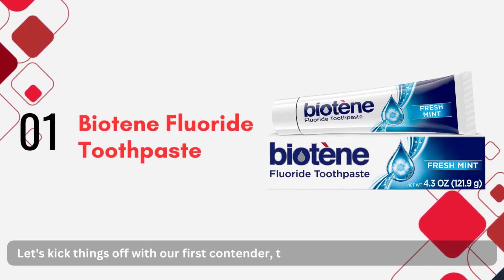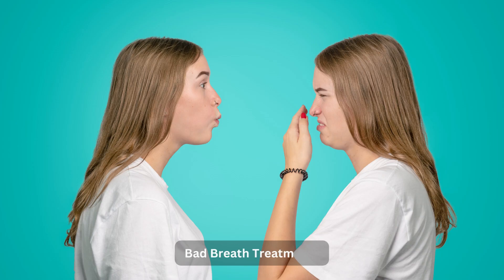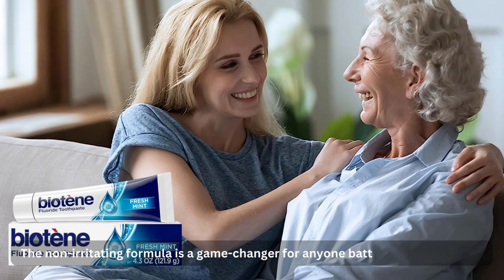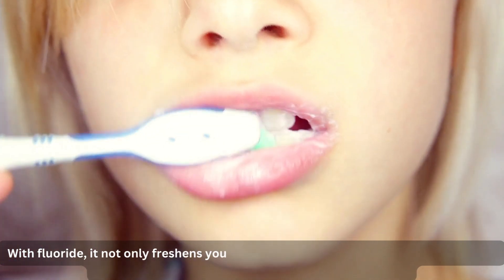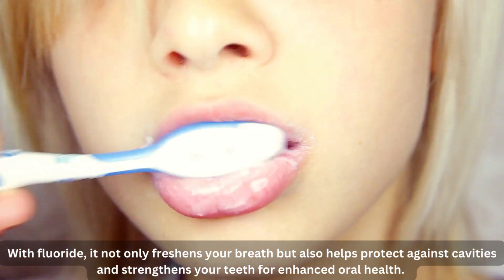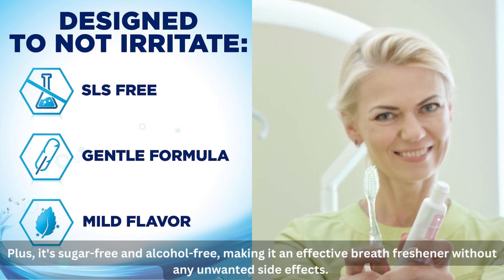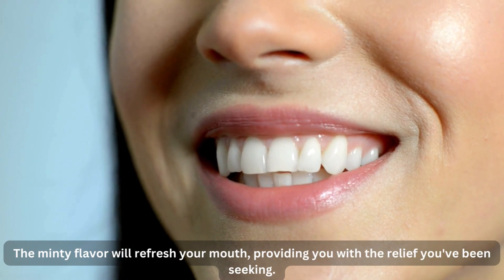Let's kick things off with our first contender: the Biotin Fluoride Toothpaste for dry mouth symptoms, bad breath treatment, and cavity prevention, in fresh mint flavor. The non-irritating formula is a game changer for anyone battling burning mouth syndrome. With fluoride, it not only freshens your breath but also helps protect against cavities and strengthens your teeth. Plus, it's sugar-free and alcohol-free, making it an effective breath freshener without any unwanted side effects. The minty flavor will refresh your mouth, providing you with the relief you've been seeking.